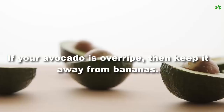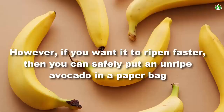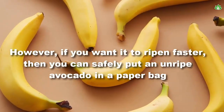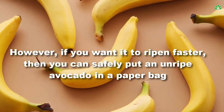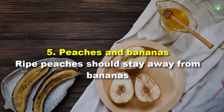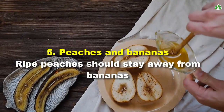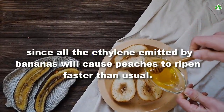Number 4: bananas and avocados. It's a tricky one and depends on your goals. If your avocado is overripe, keep it away from bananas. However, if you want it to ripen faster, you can safely put an unripe avocado in a paper bag and store it next to bananas.